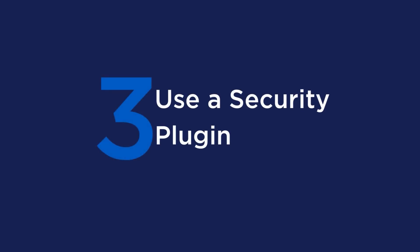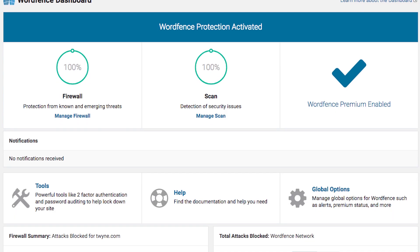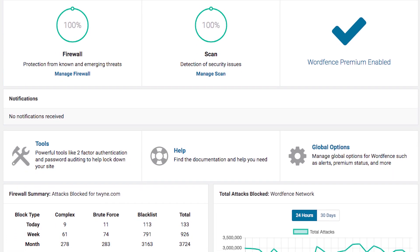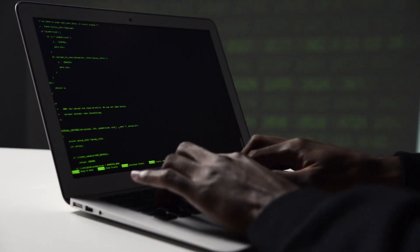Tip number 3: use a security plugin. We recommend using a reputable security plugin to help protect your website even more, because there's only so much you can do by having a strong password. Some reputable options include WordFence and iThemes Security. These plugins offer a wide range of security features, including firewall protection, malware scanning, and brute force attack prevention. They also allow you to monitor your website for potential security threats and receive notifications if any are detected. This way, if anything shady is happening, you're able to notice it right away and prevent further damage. By using a security plugin, you can greatly reduce the risk of a security breach on your website.